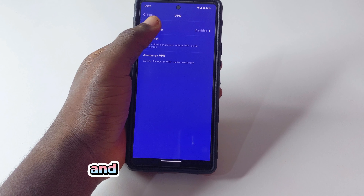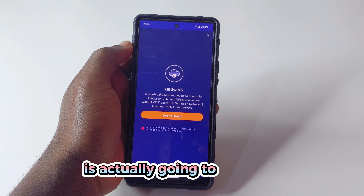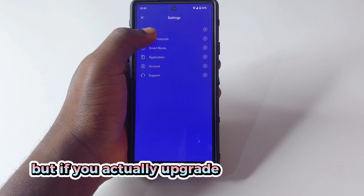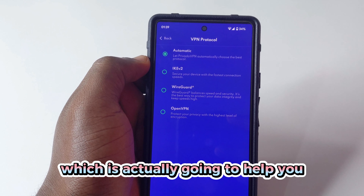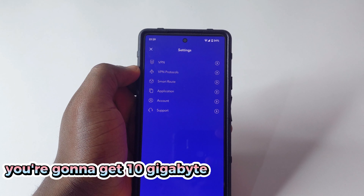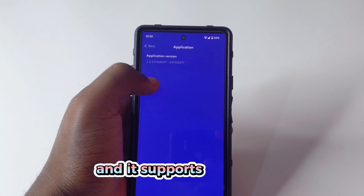When you get the free version it's actually going to help you, but if you upgrade to the premium you are really going to get some cool perks. With the free version you're going to get 10 gigabytes of data every 30 days and it supports 12 cities.